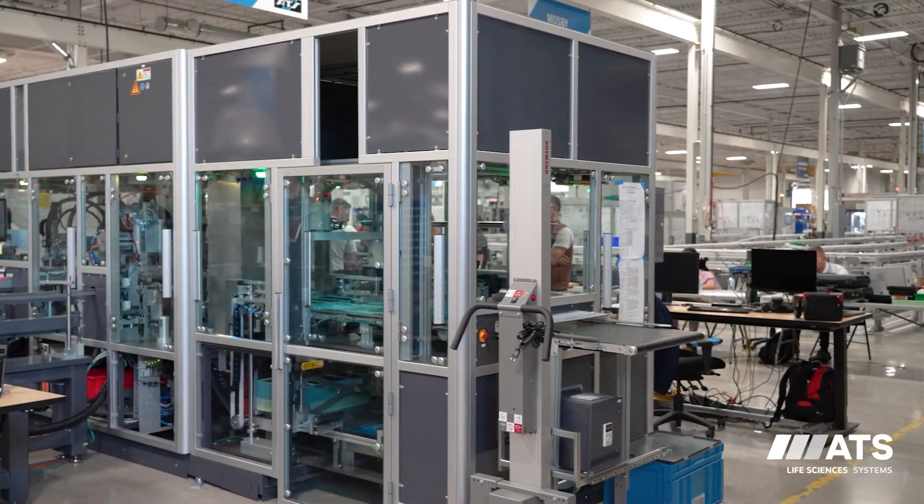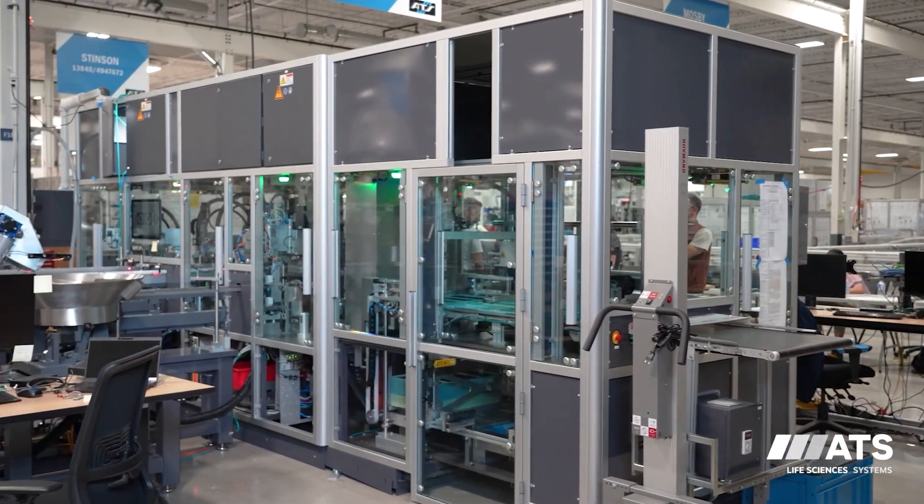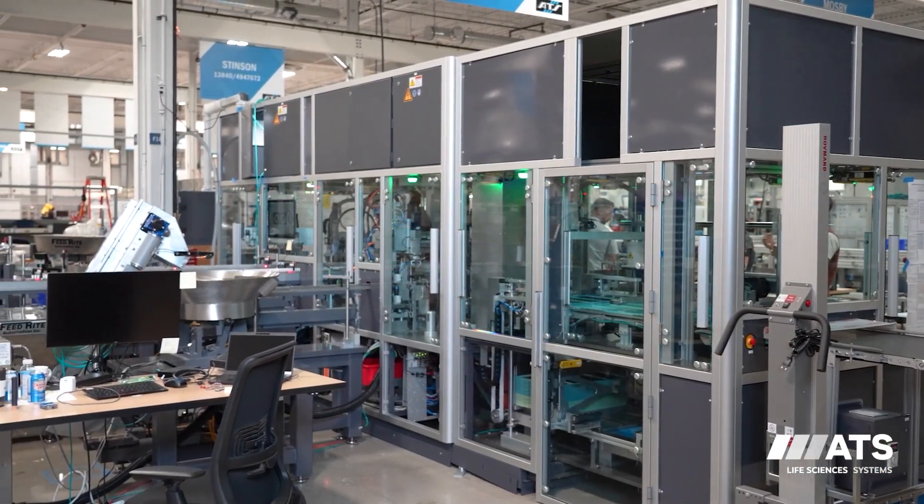My name is Daniel Salter. I work on the front end of the business with our applications and systems design group. This line is a low-volume assembly system for a single-dose injection device. It utilizes a number of plastic components as well as a single glass cartridge, which once fully assembled can be sent to a customer and used to treat various diseases.